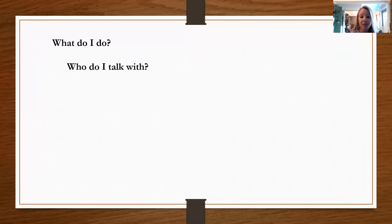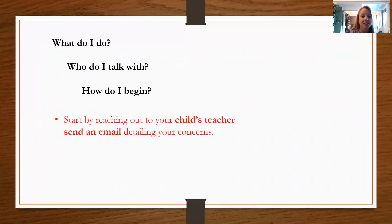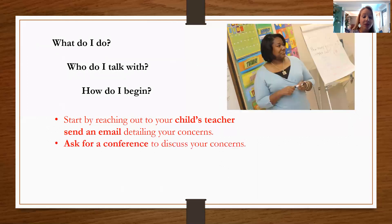So what do we do? Who are we going to talk to and where do we start? First, I would recommend reaching out to your child's teacher. Send them an email — that way it's in writing. Think of it as bullet points covering your overall concerns and what you're seeing at home. Then ask for a conference.